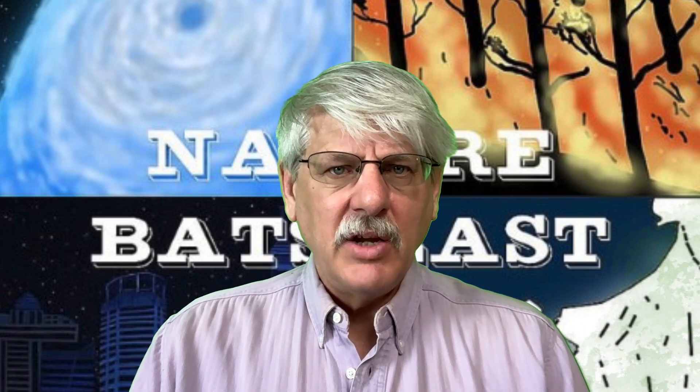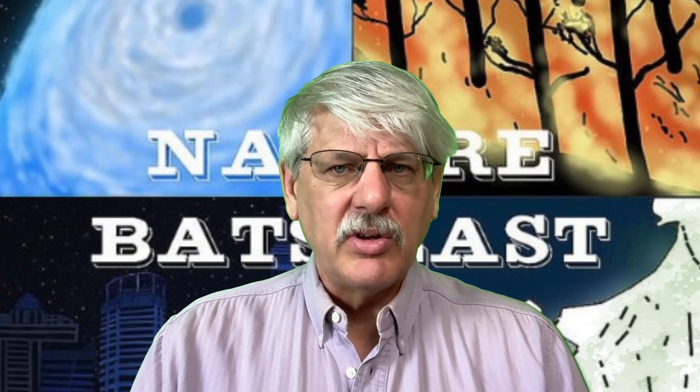The first paragraph refers to a paper in the renowned Nature series of peer-reviewed publications: "Peacock feathers are greatly admired for their bright iridescent colors, but it turns out they can also emit laser light when dyed multiple times, according to a paper published in the journal Scientific Reports. Per the authors, it's the first example of a bio-laser cavity within the animal kingdom."